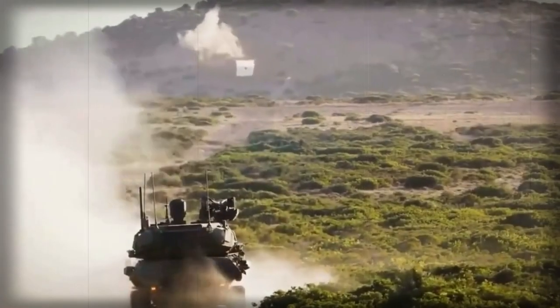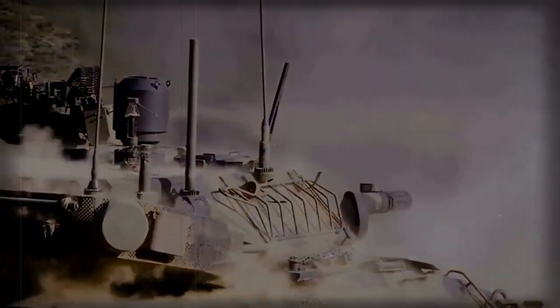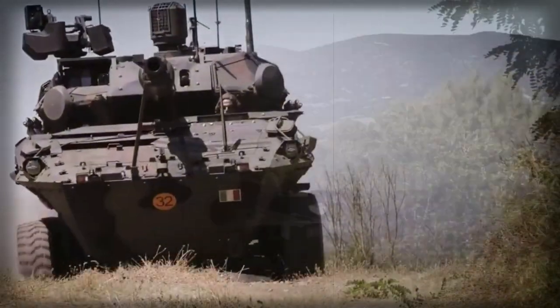This fire-support vehicle uses APFSDS, multi-role, and other munitions. The 120mm APFSDS round penetrates 600mm of rolled homogenous steel armor at a range of 3,000 meters.